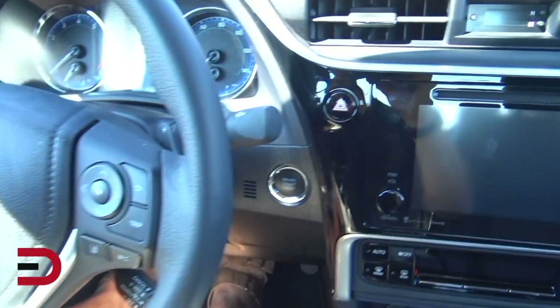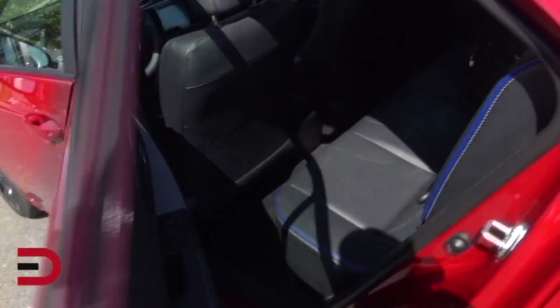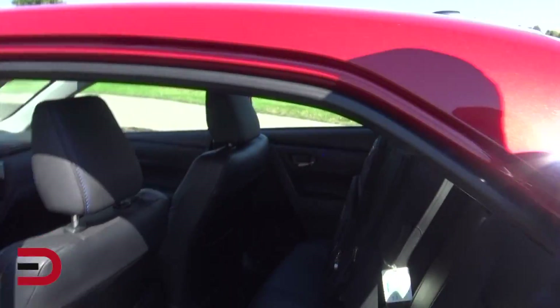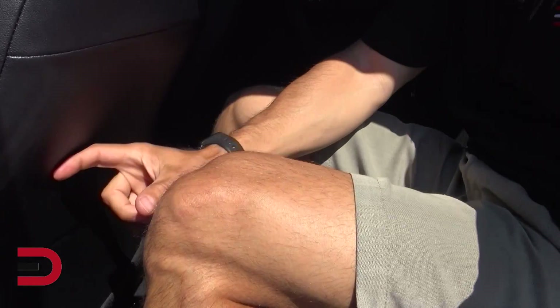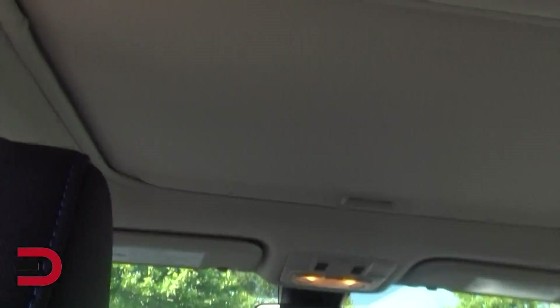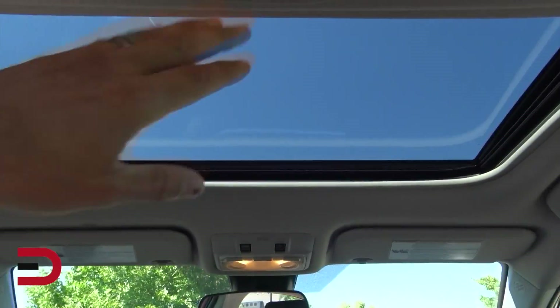Let's go ahead and do a backseat legroom and headroom demo in real time. That is definitely my driving position — I'm 5'11". Here's what that looks like. Here's my legroom; I've got about that much, which is more than adequate for this size vehicle. Headroom — there's a little bit of an indent. There's also a sunroof, so I can slide this back here. Blue sky — gotta like that. I'll leave it open.